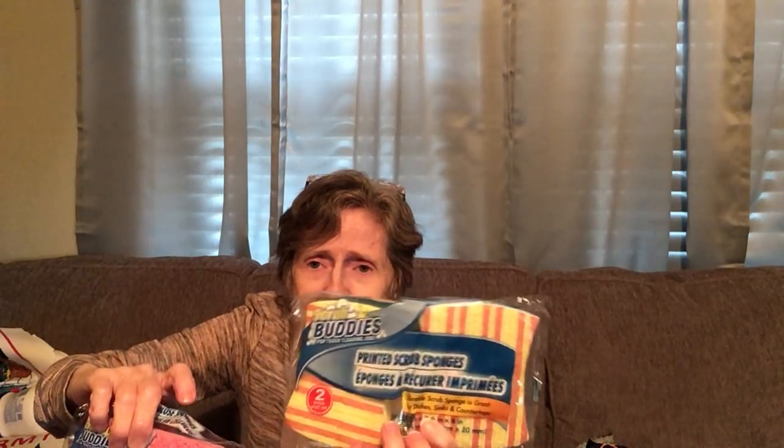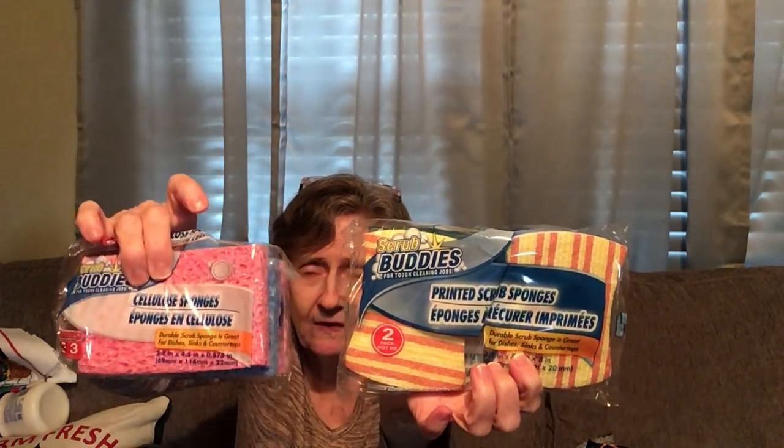I got some Scrub Buddies sponges — a two-pack and a three-pack. These are just your regular sponges with the scrubby side on them. They have different colors and these are the colors I chose.